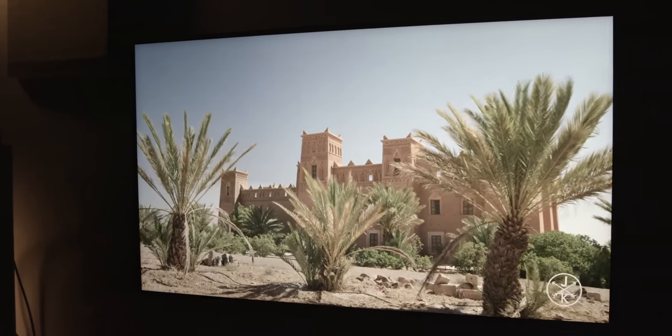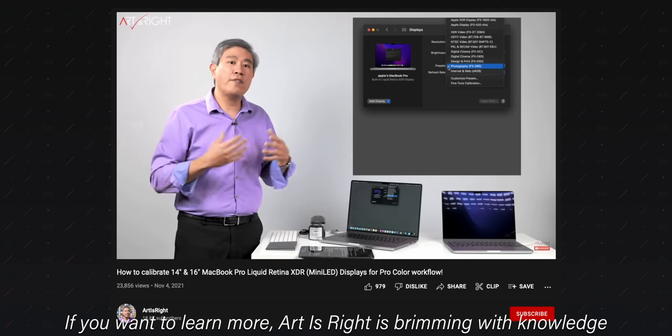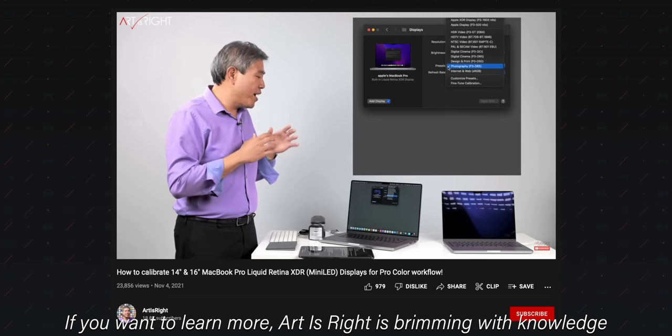I'm not asking for the world — even just a few dimming zones would be better than what we've got. This leads me to dispelling what I perceive to be a lie Apple has been intentionally feeding us — one that other content creators have relayed without much scrutiny — and that's the claim that a panel of this brightness allows for a greater degree of professional creative work.